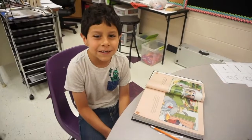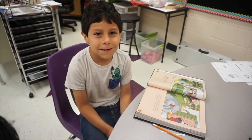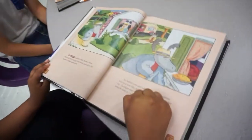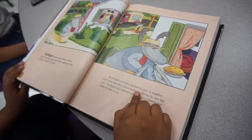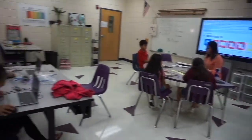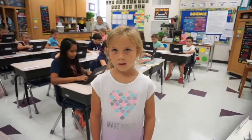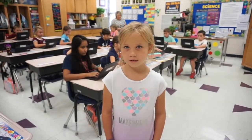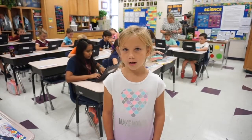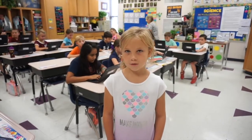We're reading Cardigan Jones. We're going to learn all the words in the book. In science we're studying the attributes of rocks, and in math we're learning about multiplication.